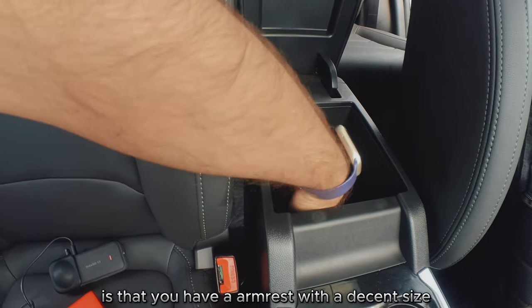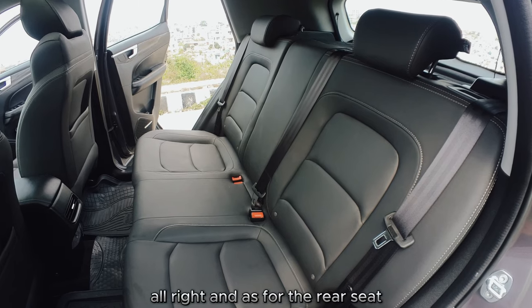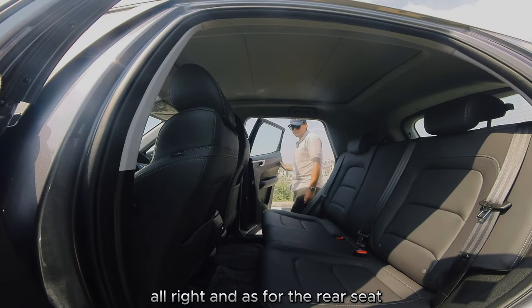The passenger seat is all manual adjustment, but features the same nice leatherette soft-touch materials and hard plastics. There's a decent-sized glove box, and at the front there's an armrest with a storage box underneath.